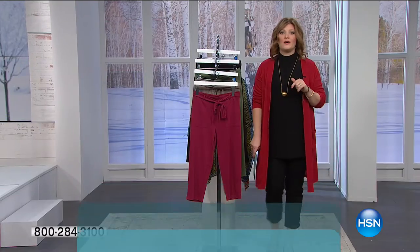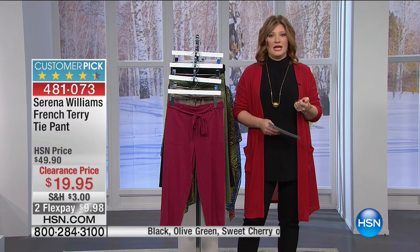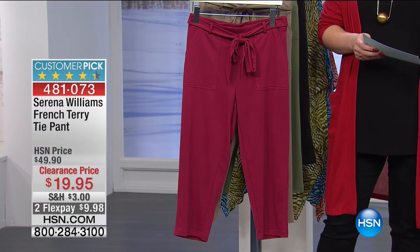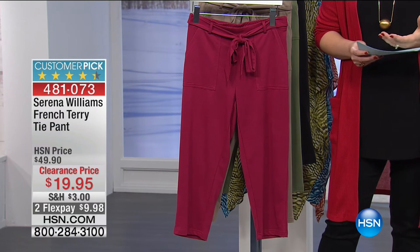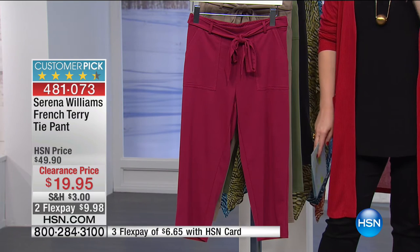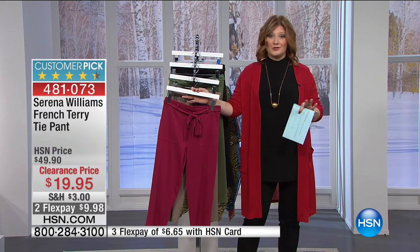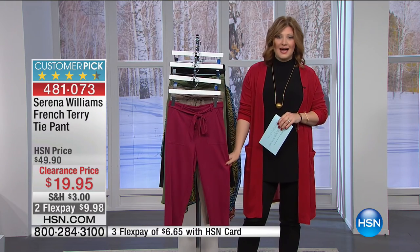Average, tall, and petite are all available, really embracing all shapes, sizes, and ages. Across the board, all our designers at HSN embrace everyone — you don't want to go to the back of the store for petites or pluses. We want everyone to shop together, find the perfect fit, and feel confident. Moving into our designer Serena Williams — a powerhouse on and off the court. This is her French Terry tie pant at $19.95, so comfy. French Terry is what you come home to at the end of the day, but now with a more elevated feel so you can wear it out and about.